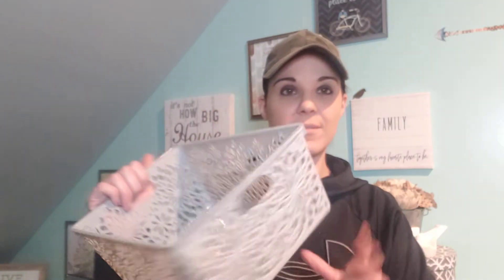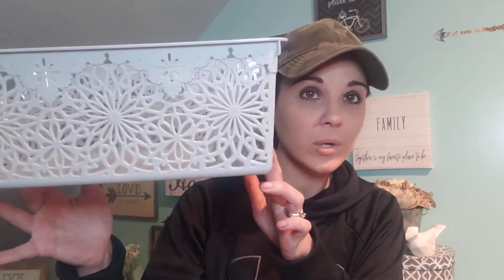I picked up four of these. This is just like a regular basket, but look how pretty that design is. It even has a little tag right here — like a chalkboard label. How nice would that be? This is great even for a kitchen.